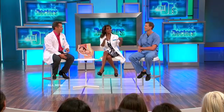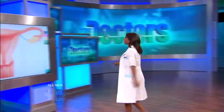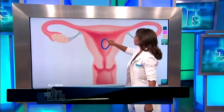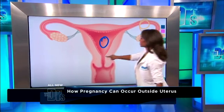Ectopic pregnancy is a pregnancy that happens outside of the uterine cavity. It's important to know that it's specifically the uterine cavity. We have a picture of the uterus here, because there are several places it can be. You can have it outside of the uterine cavity on the ovary, on the fallopian tube, or on the cervix.